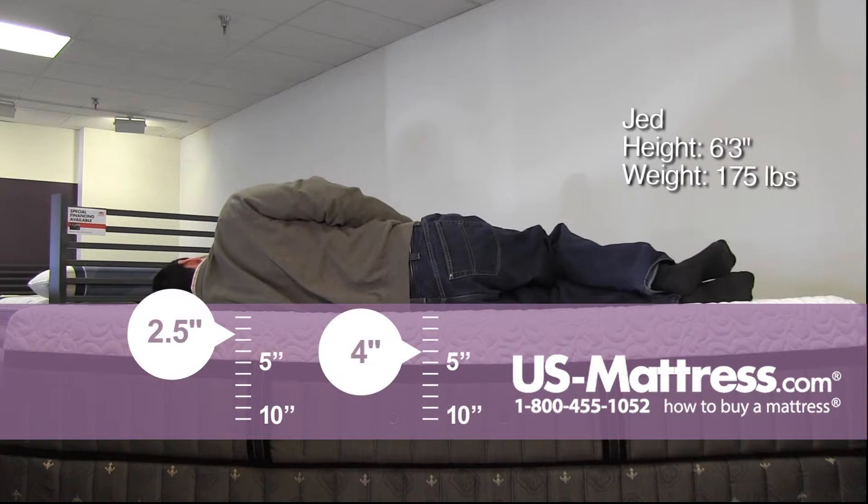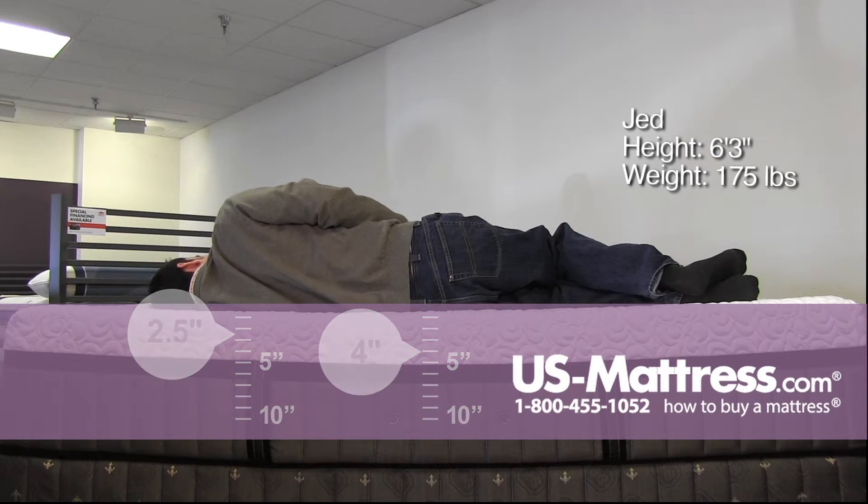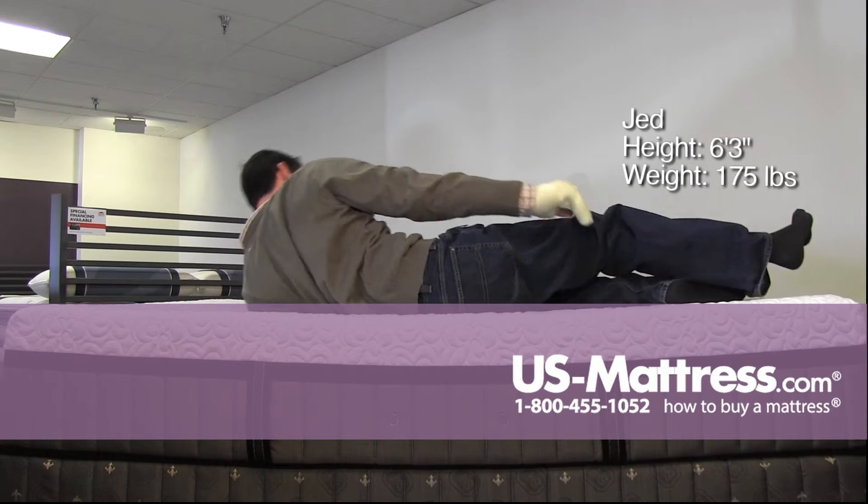On my side, I feel a little bit of pressure in my shoulders, which feels like I'm kind of elevated compared to my hips.